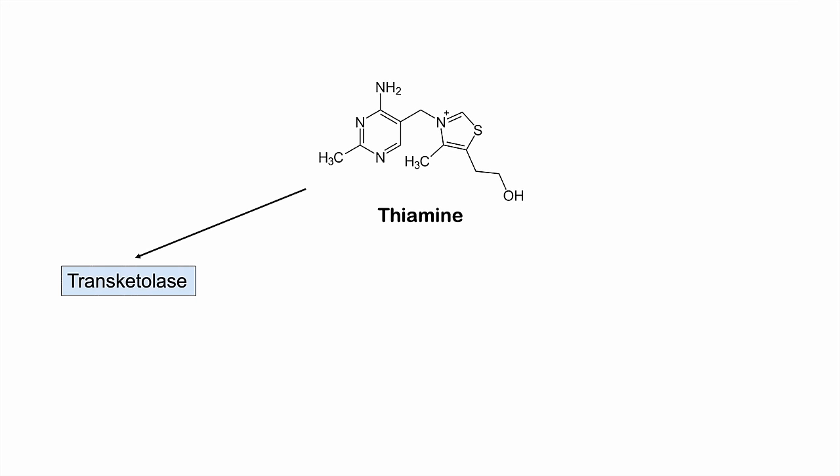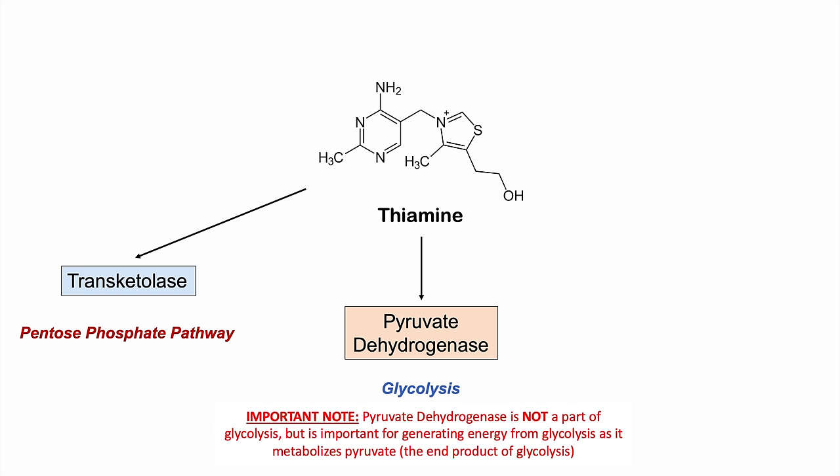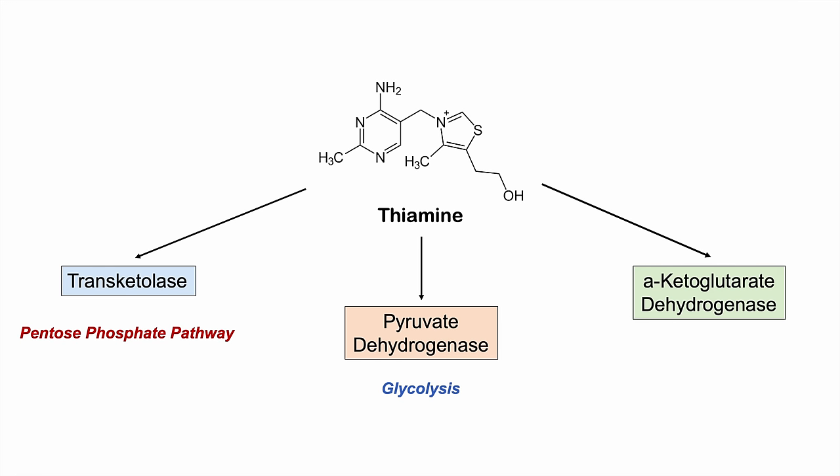Why do we need thiamine? There are a few key enzymes. Transketolase requires thiamine as a cofactor and is involved in the pentose phosphate pathway. Pyruvate dehydrogenase is involved in glycolysis — the breakdown of glucose. And alpha-ketoglutarate dehydrogenase is involved in the Krebs cycle, gathering NADH and FADH2 from acetyl-CoA. The key takeaway is that thiamine is critical for glucose metabolism and energy metabolism in general.